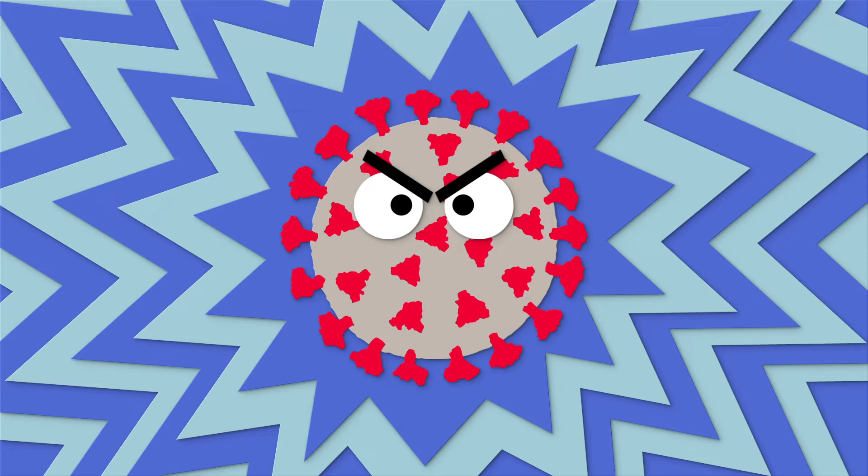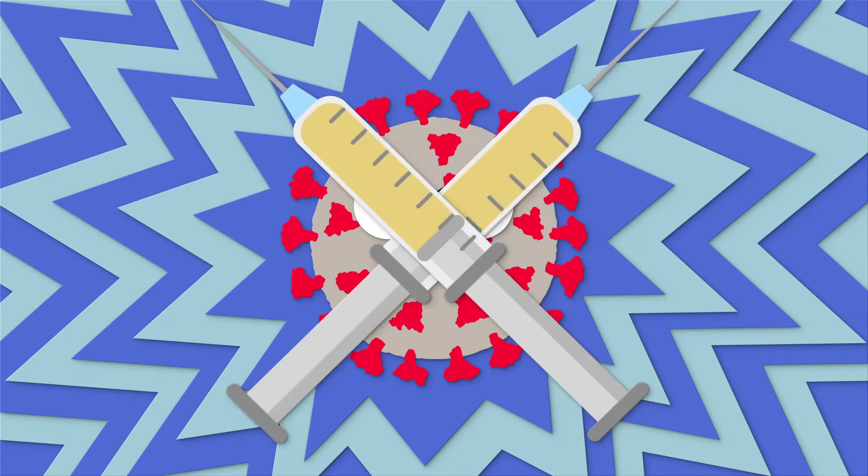After what feels like forever, a vaccine is coming. But what's in the COVID vaccine?